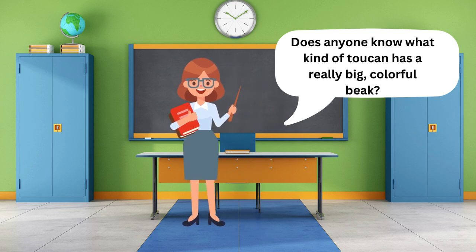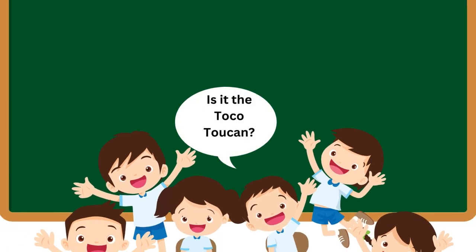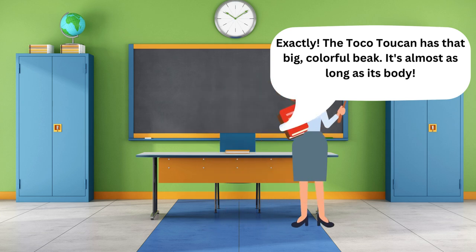The toucan has a really big, colorful beak. Is it the toco toucan? Exactly. The toco toucan has that big, colorful beak — it's almost as long as its body.